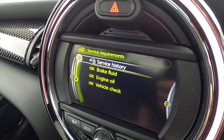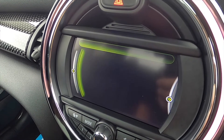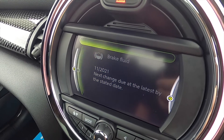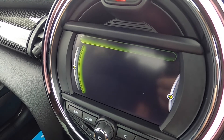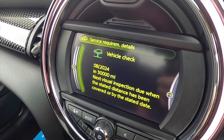You can see here the Mini service records, plus one just carried out by ourselves. The next brake fluid service is now due November 2021. The engine oil service is now due August 2022 or 15,000 miles. The vehicle check service is now due August 2024 or 30,000 miles.